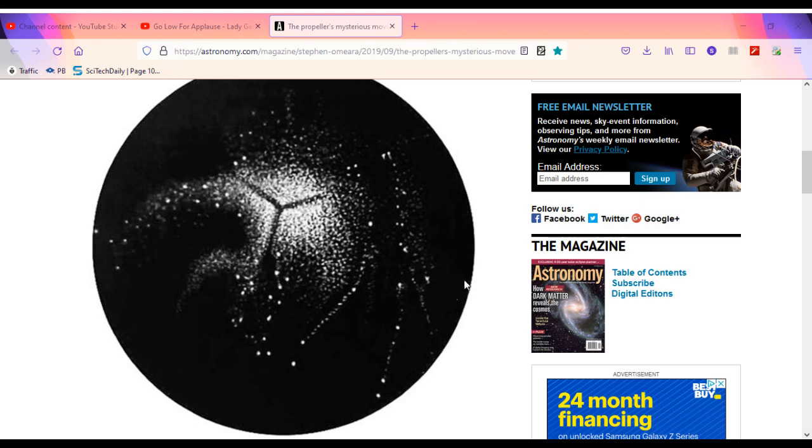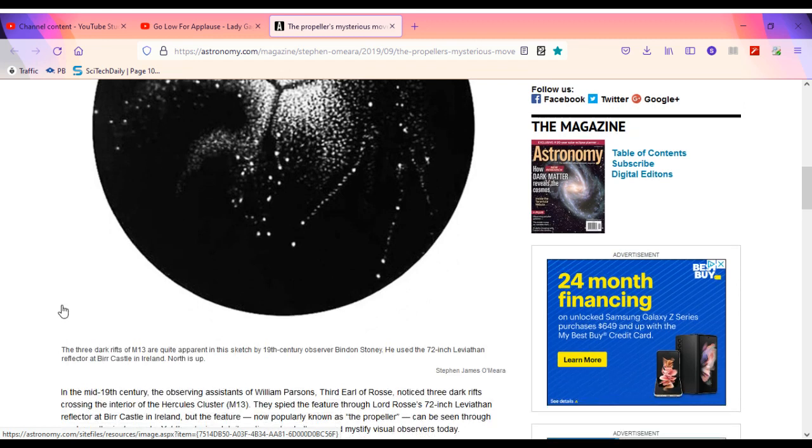That's a picture of it. The three dark rifts of M13 are quite apparent in this sketch by 19th century observer Benden Stoney. He used the 72-inch Leviathan Reflector at Burr Castle in Ireland. North is up.